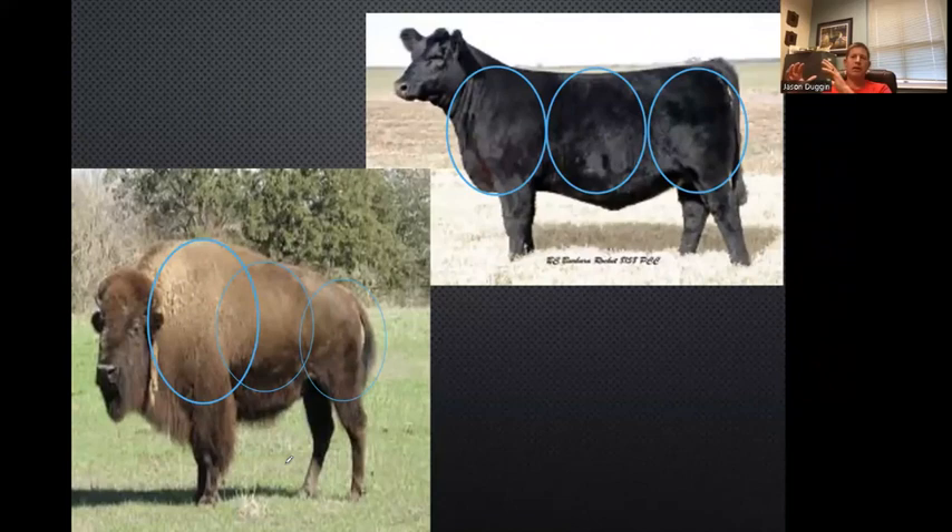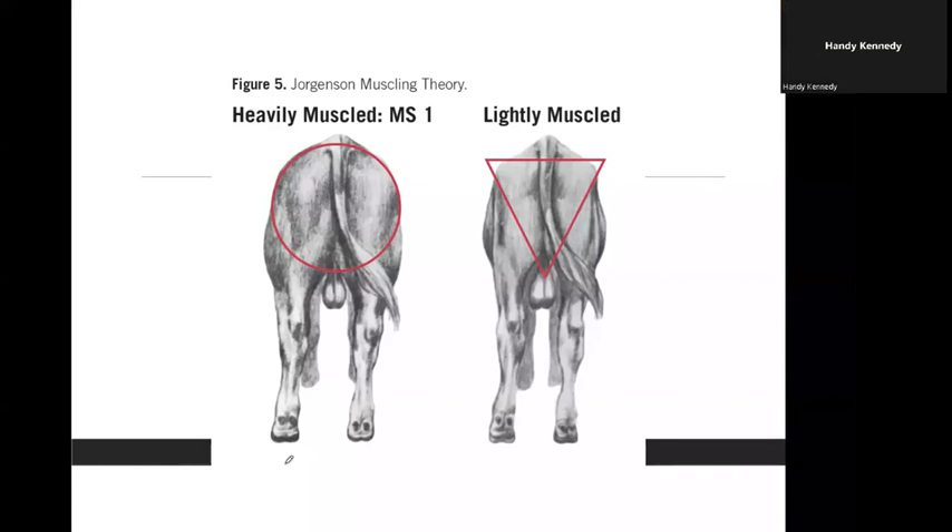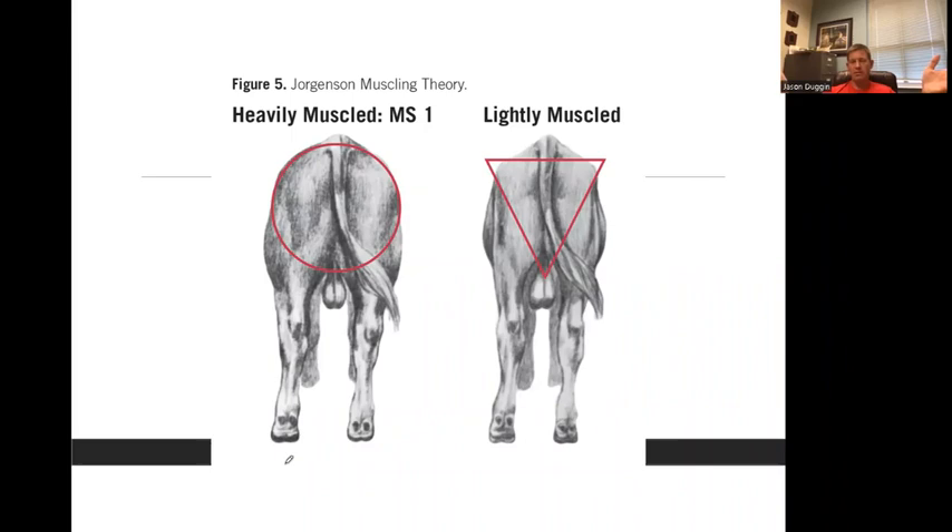Most people get muscle, so we don't spend a lot of time on it. Muscle is round and not flat, generally speaking, so heavy muscled animals have more shape to them — they're thicker and the skeletal width is usually thick. Think about dairy cattle: they have a narrow skeleton and you don't see a lot of muscular roundness to them. Light muscled animals from behind look like an upside-down triangle, as the Jorgensen muscle theory describes it.